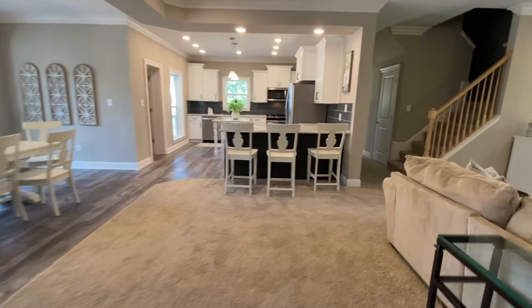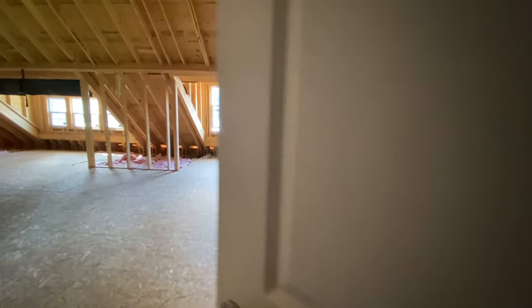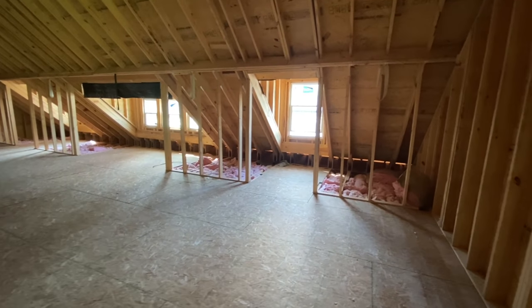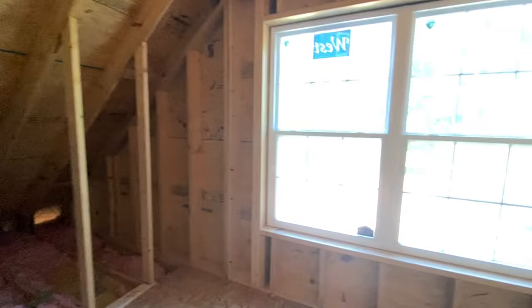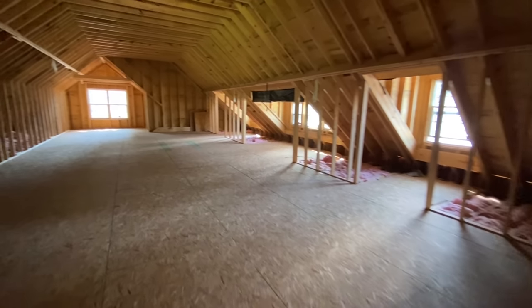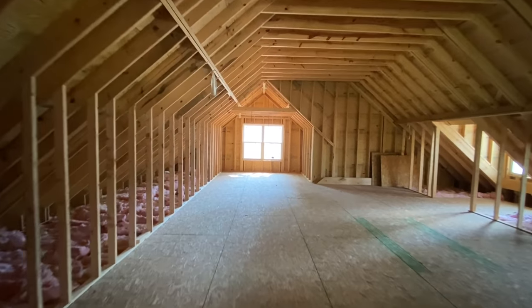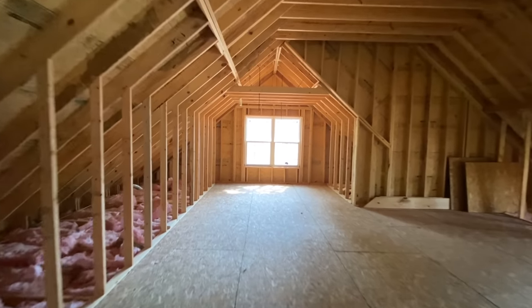Don't go anywhere - we still have to check out the upstairs, because I know it's going to be absolutely ridiculously big. With these homes you can have a single story or you can do two stories like this. This whole space on the side of the house is unfinished, but if you didn't want a two-story you can definitely opt for a single story, and that obviously is going to bring the price down a great deal.